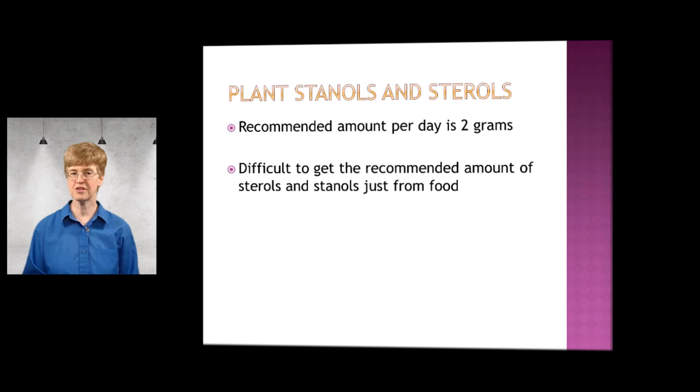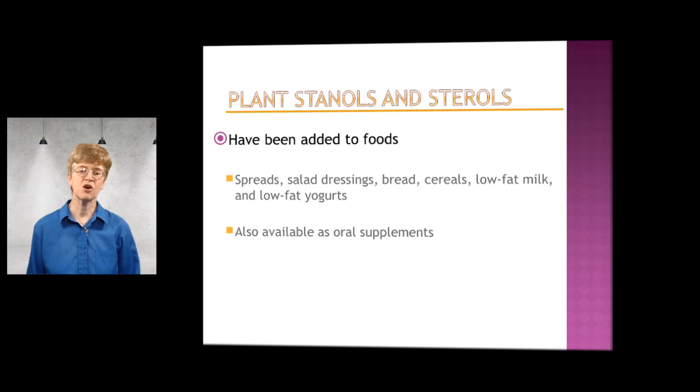Another really important thing to know is it's difficult to get the recommended amount of the sterols and stanols just from the food that you eat. So for this reason, stanols and sterols have been added to foods — they're in spreads, salad dressings, breads, cereals, low-fat milk, and low-fat yogurt.